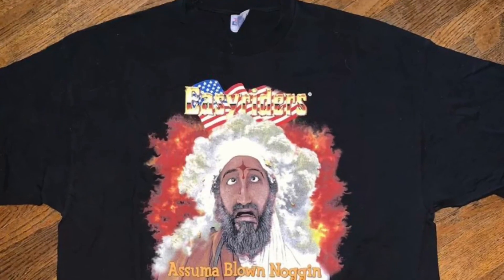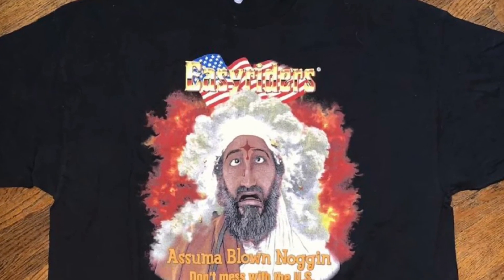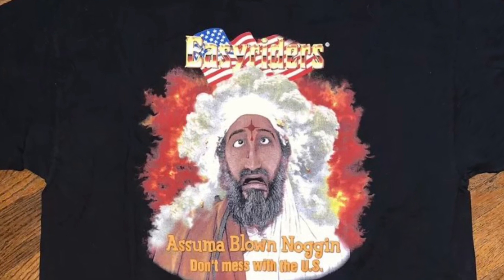Now we're going to move on to eBay. We actually did pretty good on eBay — usually it's Poshmark just crushing over eBay, but they're pretty even today. The first thing we sold on eBay was this Osama blown noggin shirt. It's supposed to be Osama Bin Laden but he's got a bullet in his head.